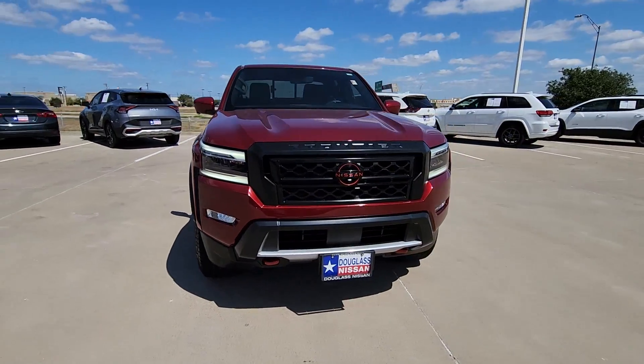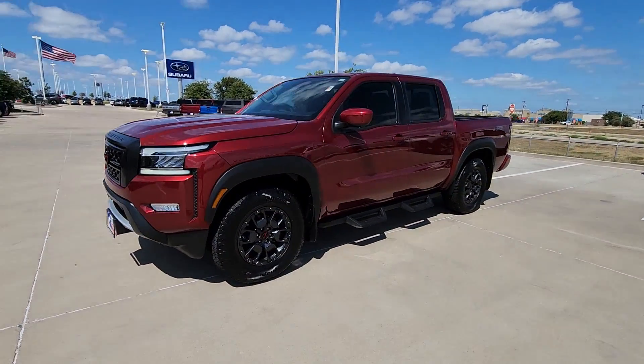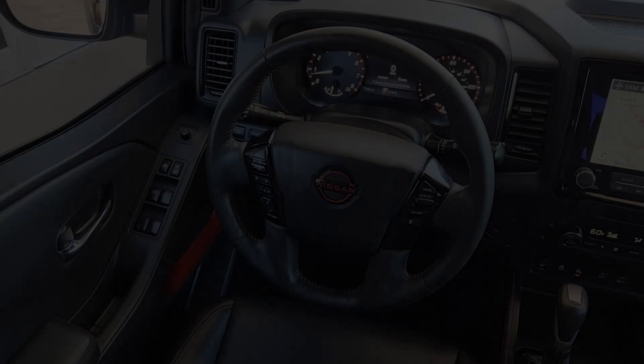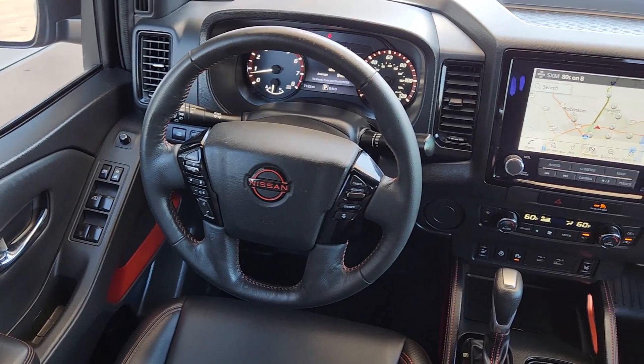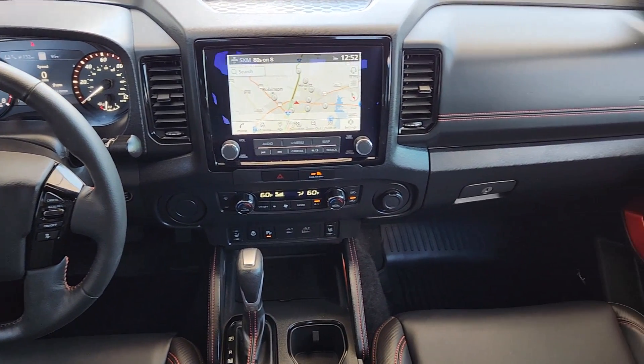These are just some of the great options this vehicle comes with: heated steering wheel, wireless charging station, navigation system, keyless entry, sun/moonroof, premium sound system, lane keeping assist, heated mirrors, bed liner, and remote engine start.